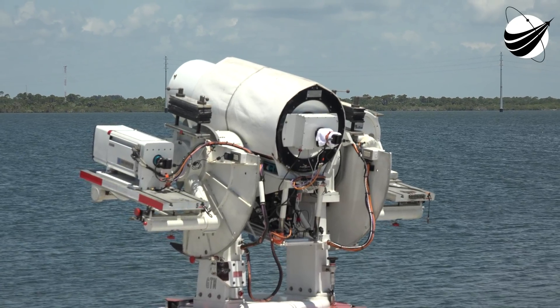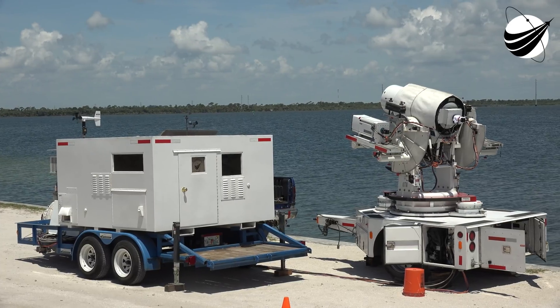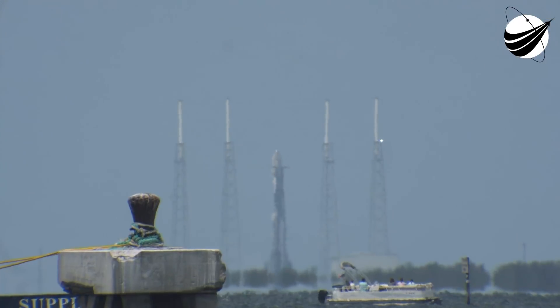10, 9, 8, 7, 6, 5, 4, 3, 2, 1, 0. Ignition, and liftoff.